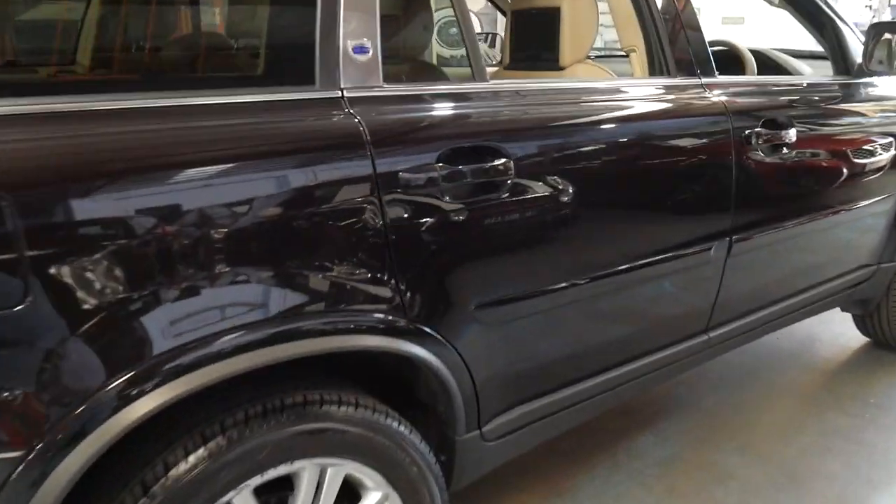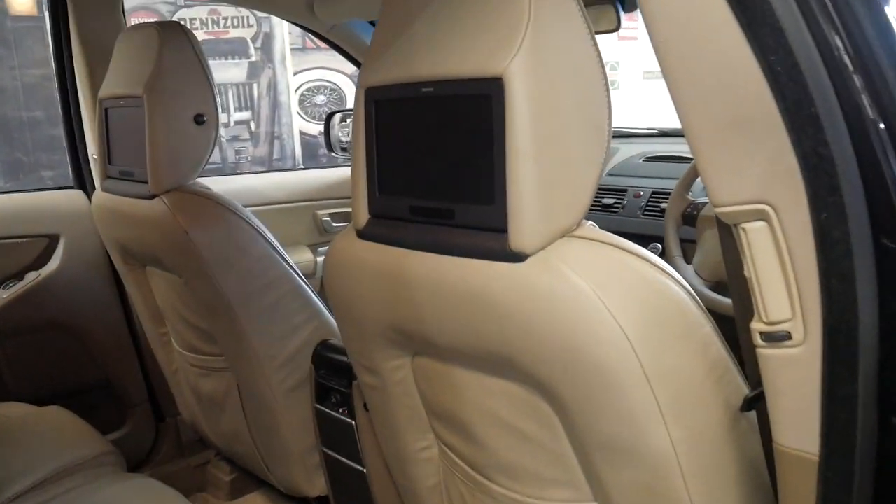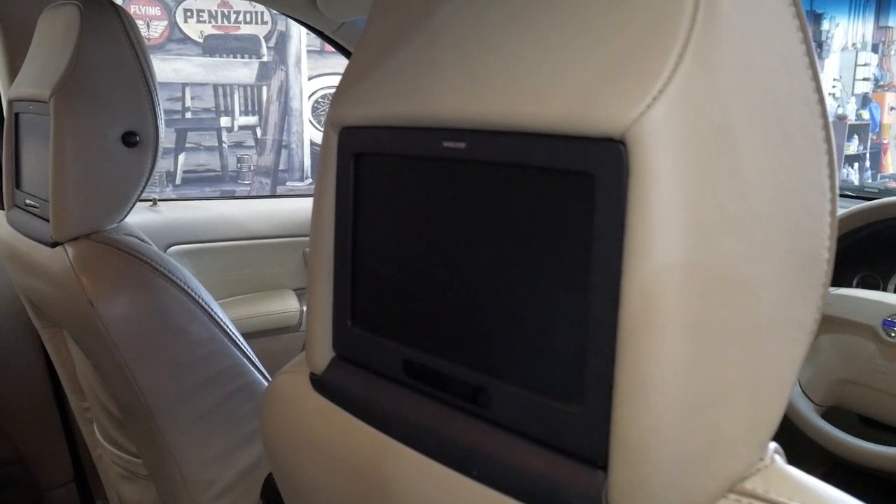It's got cream leather interior and it even has rear entertainment — factory rear entertainment — which would have been a very expensive option.